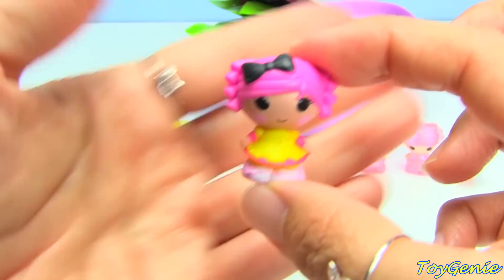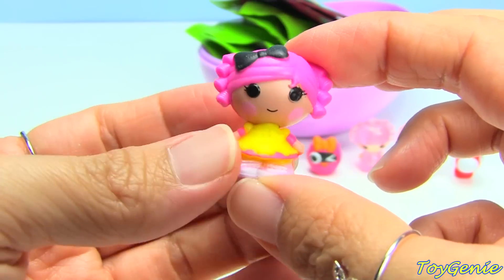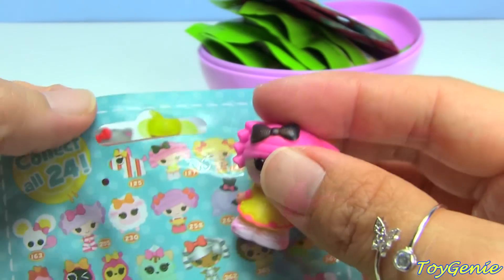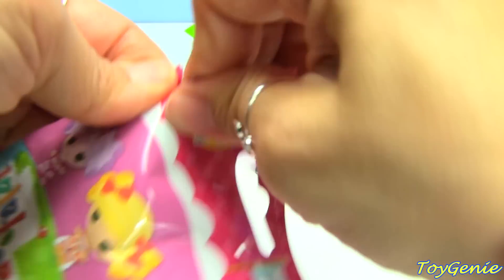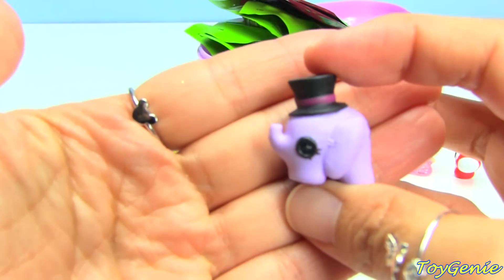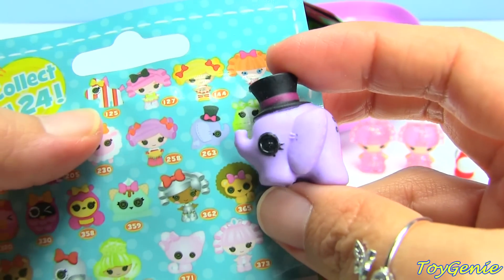Look, this horsey has a heart cutie mark. We got Crumbs, which is the same one that I made for the Play-Doh surprise egg - super cute and she is number 127. We have the elephant with the top hat and this one is number 263.